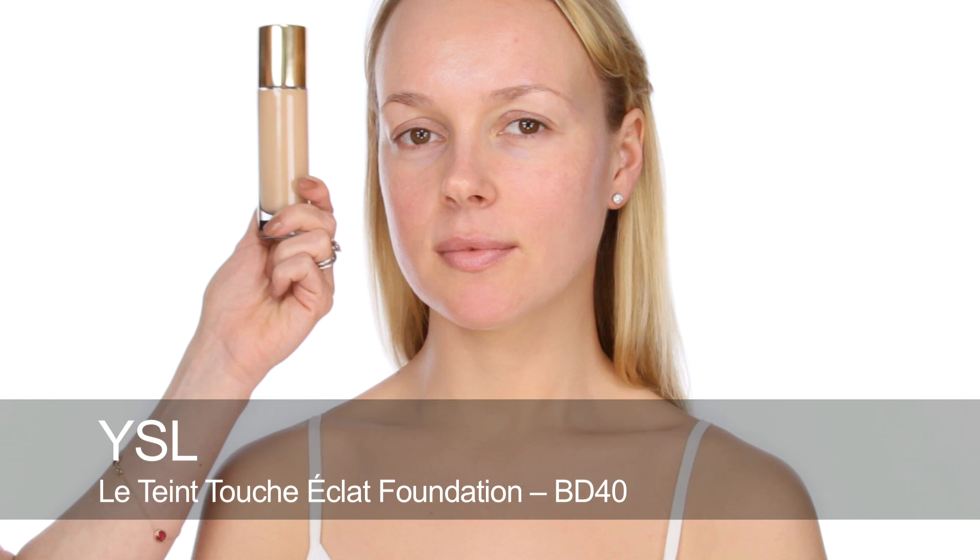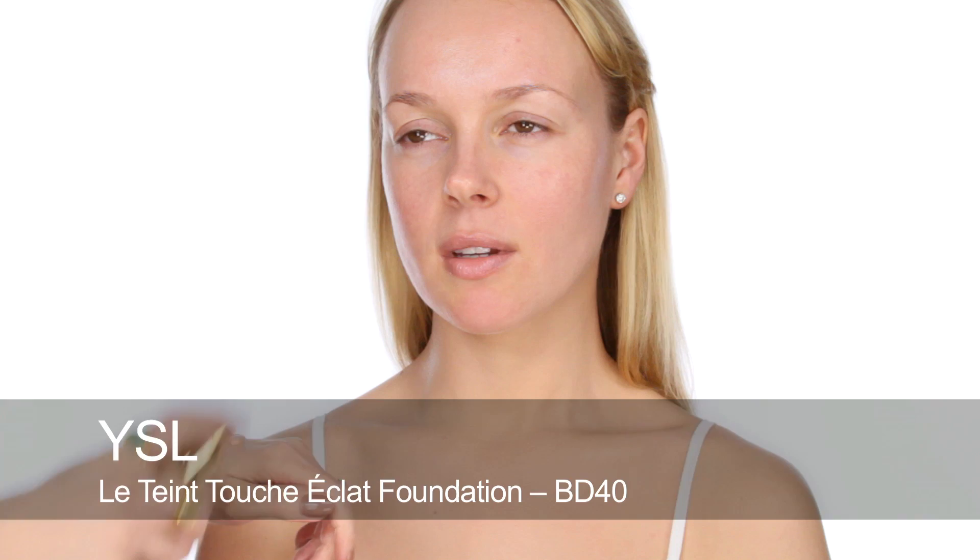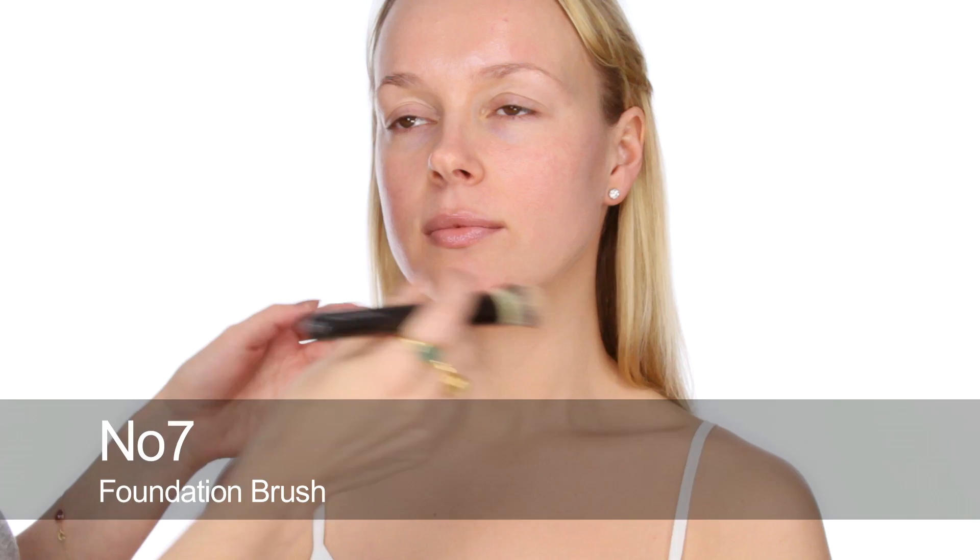It's a really iconic look, great for a party, and I hope you enjoy it. I'm going to start by using Touche Éclat Foundation by YSL in B40. I'm applying this onto the back of my hand, then all over Svetlana's skin. For Tippi Hedren, her skin in both Hitchcock movies looked absolutely flawless and was obviously quite well made up.